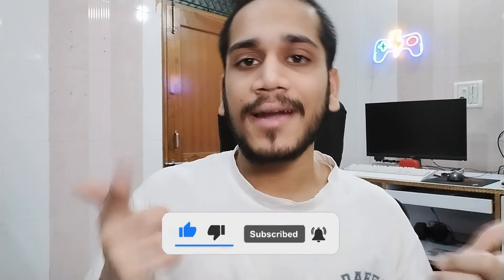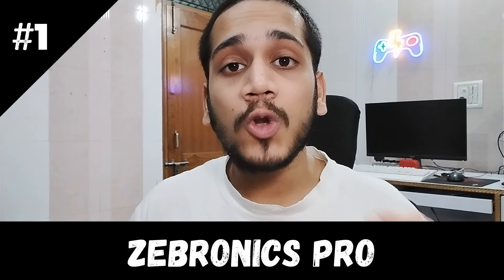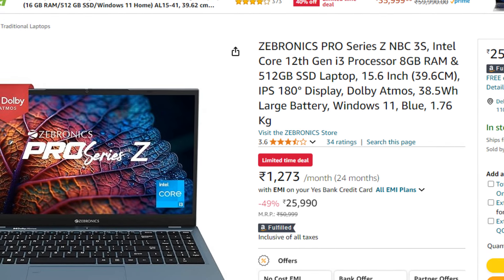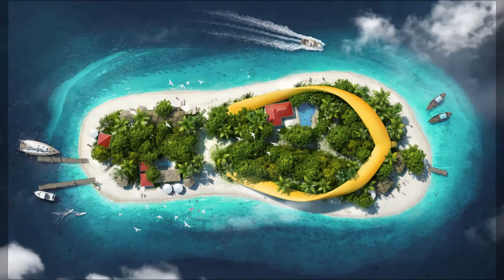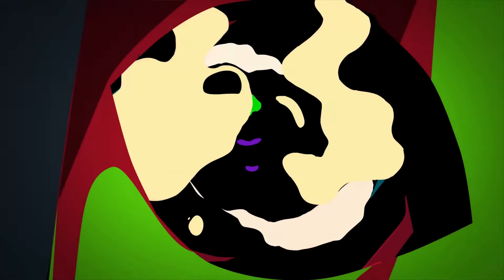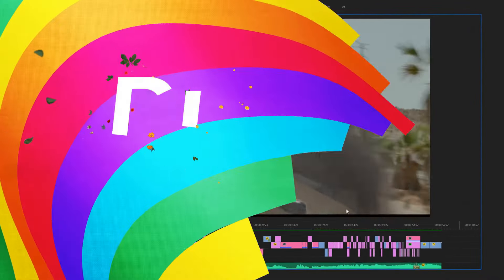Now let's start. Our number 1 laptop is the Zebronics Zevronix Pro Series ZNBC, priced at around ₹26,000 on Amazon. This is the most powerful laptop in this video. Whether you have office work, school, college, Photoshop, or video editing — any type of work — this laptop can handle it.